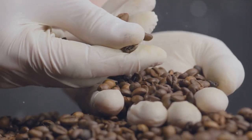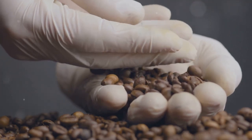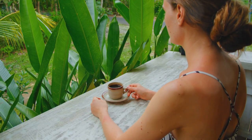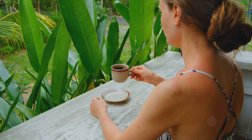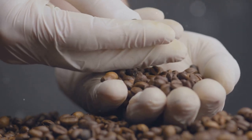Every step of this journey, from the planting of the seed to the grinding of the beans, requires hard work, dedication, and meticulousness. So that invigorating cup of coffee you enjoy every morning — it's a labor of love and precision that begins in the lush fields of coffee farms.